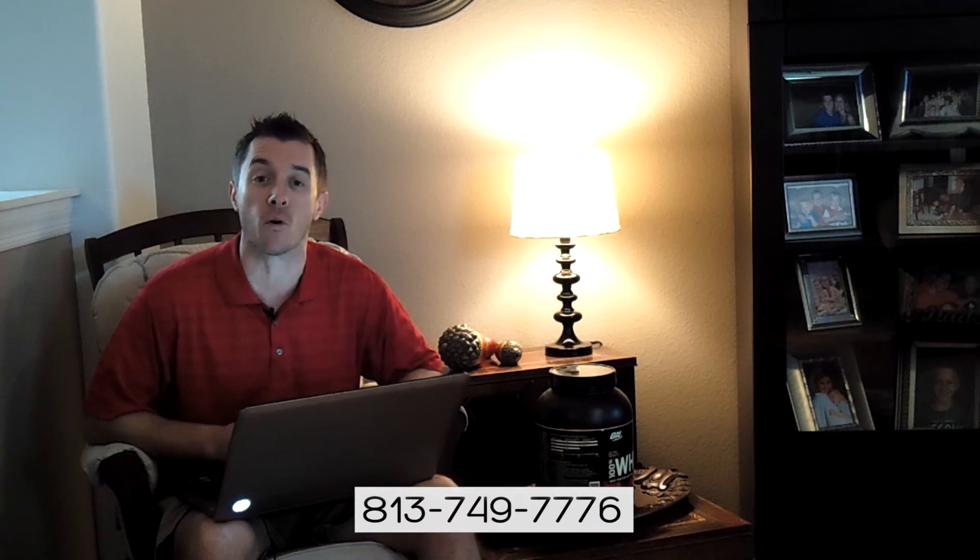Our mortgage team has a pretty awesome process and we would love the opportunity to earn your business, so give us a call at the office today at 813-749-7776. And a huge, sincere thank you to all the military veterans out there — my family and I greatly appreciate the sacrifices that you and your family have made for our country and for our freedom.